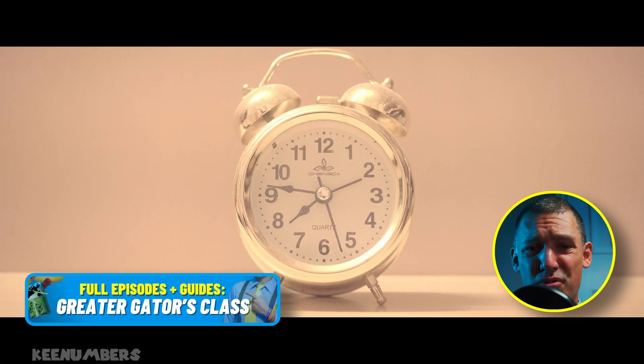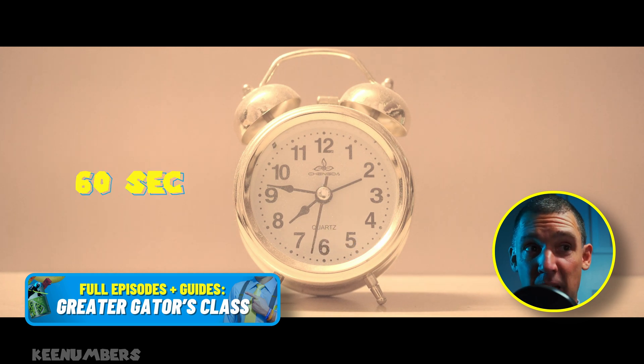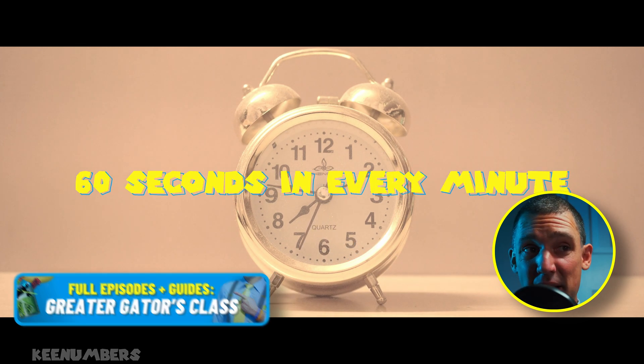Welcome to the bonus section. Some analog clocks have a second hand. There are 60 seconds in every minute, so the second hand...